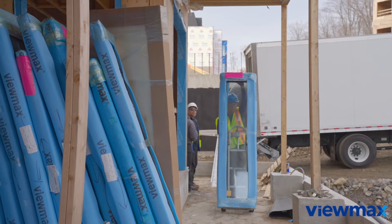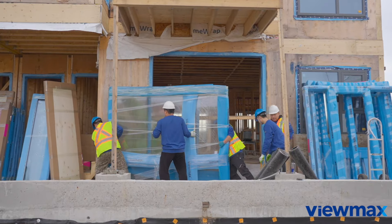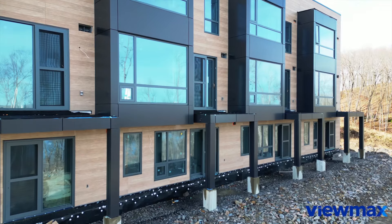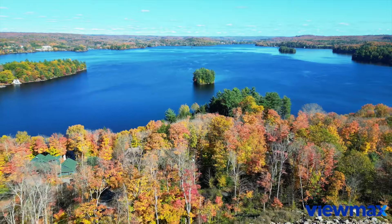We are already advised to prepare ourselves for a second phase of the Summit project, because there are in total 16 blocks. So let's say we have accomplished 30%, with the VUMAX windows and doors.